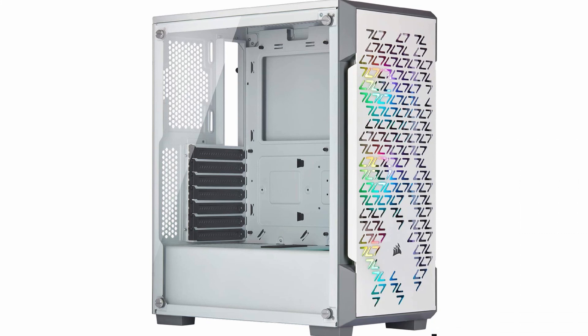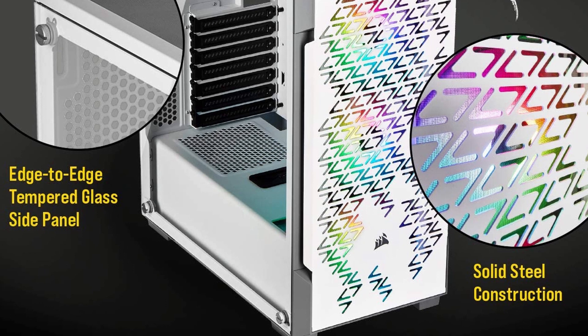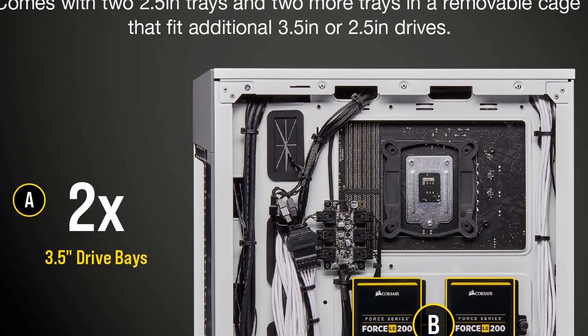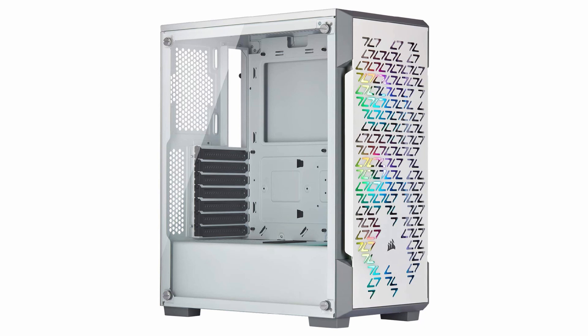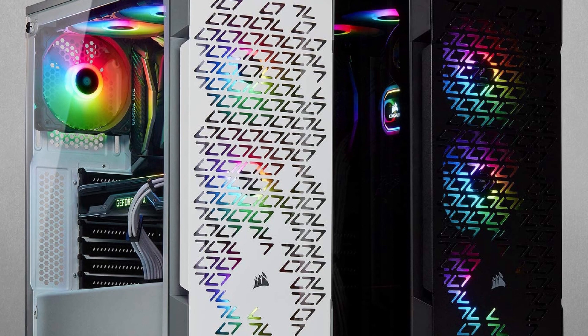At number 4: Corsair iCUE 220T. This PC case is another excellent value-for-money option, as it has a stunning appearance and excellent performance, which adds to the overall quality and ease of use. If you're looking for a smart PC case that delivers exactly what you want, this is unquestionably the one to go with. It is designed with a high airflow layout completed with a steel grille front panel for optimal air intake and better system cooling.